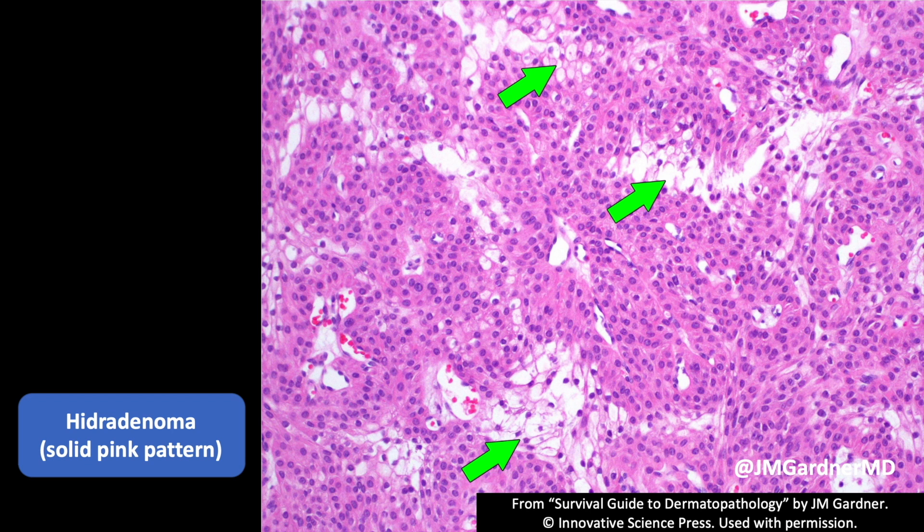Here's an example of that clear cell change from abundant glycogenation. In rare cases you can see almost complete 100% clear cell change in hydradenomas, and those cases can very closely mimic metastatic renal cell carcinoma — a carcinoma that has a tendency to metastasize to the skin, particularly on the head and neck. An easy way to tell them apart is hydradenomas, like most other skin adnexal tumors, tend to have strong diffuse nuclear expression of p63 and p40.